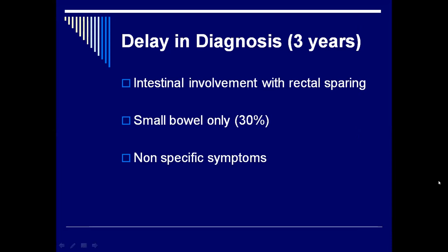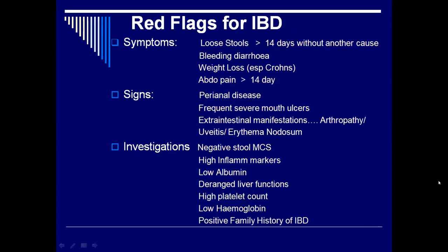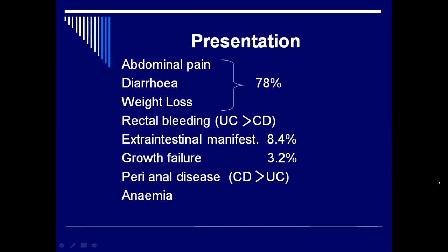The big problem with children is the delay in diagnosis — often averaging about three years. This is because often the rectum is spared, the intestines are involved above it, it may just involve the small bowel which is notoriously difficult to access, and they have very nonspecific symptoms. Red flags for IBD include loose stools, weight loss, frequent ulcers, negative stool MCS, low albumin — many of which overlap with other conditions. Three quarters of children with IBD present with abdominal pain, diarrhea, and weight loss — very nonspecific signs and symptoms. If you don't be wary of IBD, they're going to pass you by.